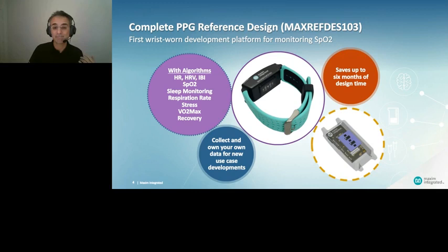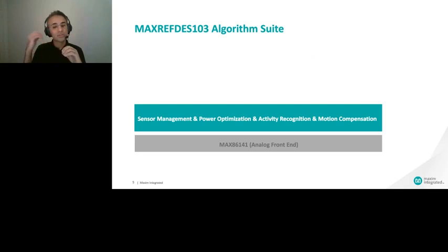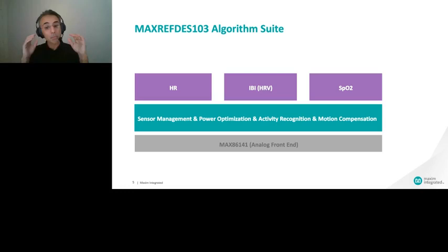At the hardware level, we have the sensor and tightly coupled hardware-level algorithms performing sensor management, regulation, and power optimization. At this level we do activity recognition and motion-compensated heart rate. We provide pulse rate, IBI (inter-beat interval) — which is the essence of HRV analysis — and SpO2. All of this is delivered in a very small, low-power sensor hub.